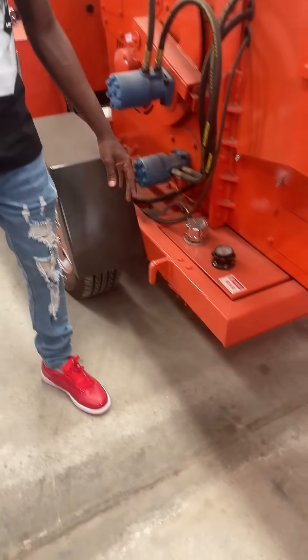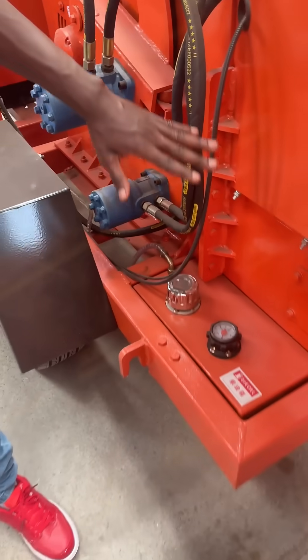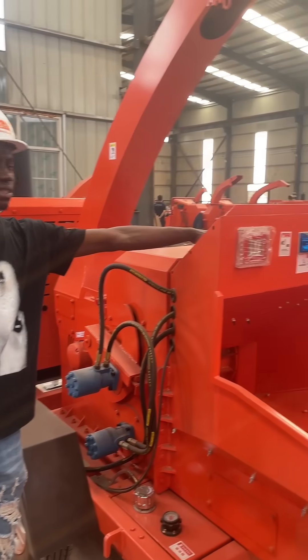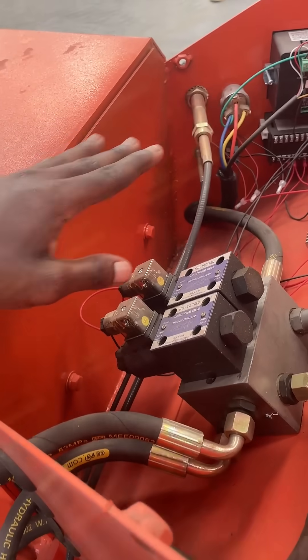This is called the branch crusher. This machine is well built. This is the entire system, where all of your collection is.